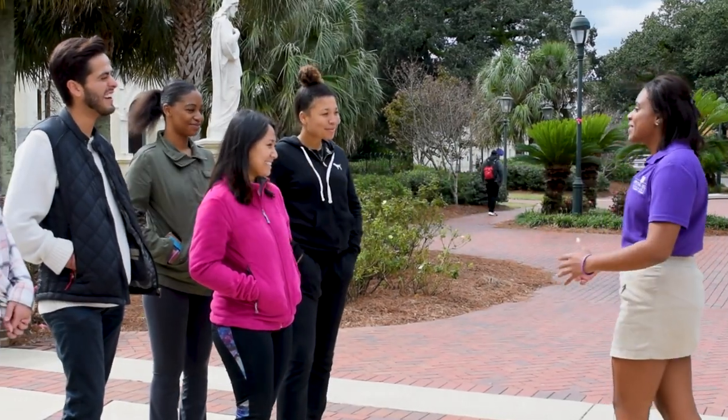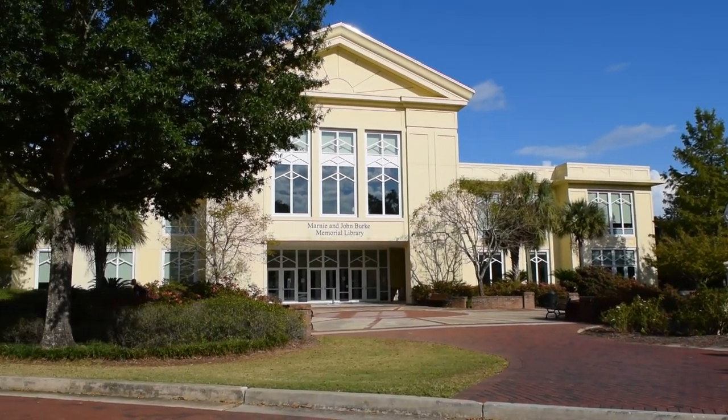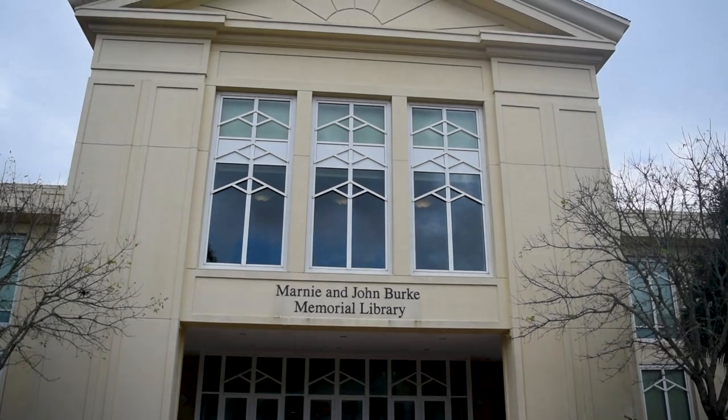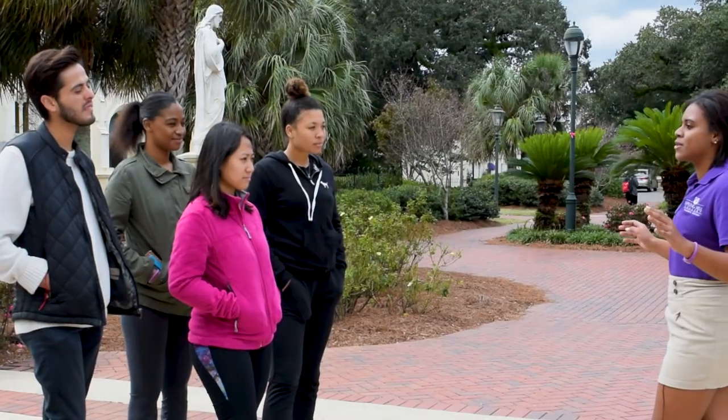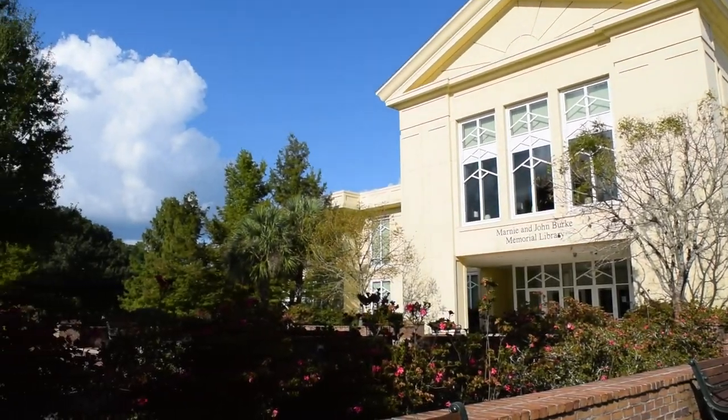Hey guys, welcome to Spring Hill College. My name is Genoa Bernardes, and I'll be your tour guide for today. We're going to be covering a lot of very important information, so if you have any questions, feel free to ask. Our first stop is going to be Burke Library, so please follow me.